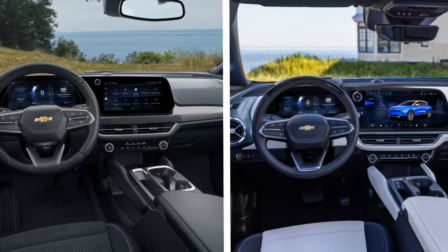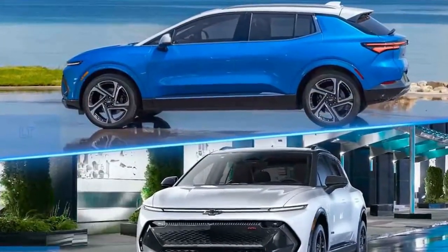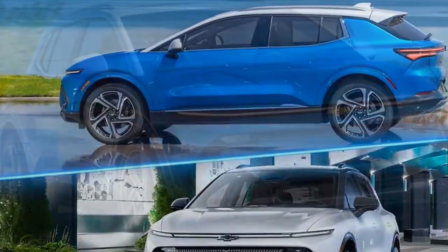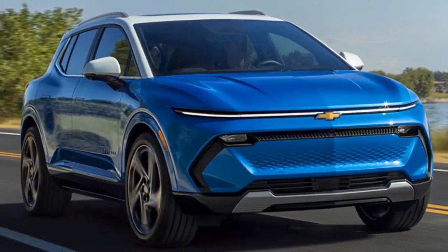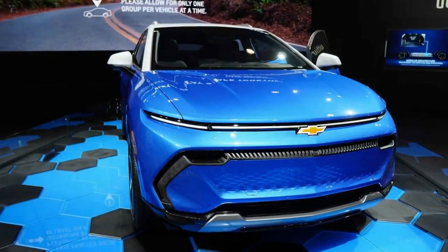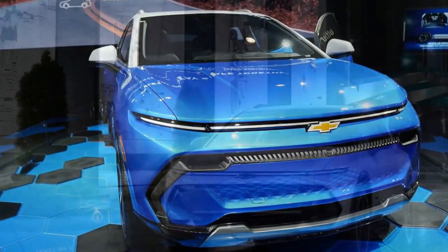The LT and RS trim levels have identical features and tuning, differing only in appearance. The LT has lighter design elements, while the RS has black wheels and darker exterior trim. The top-spec versions, denoted by 3, offer niceties like ventilated front seats, a power-adjustable front passenger seat, dual-zone climate controls, heated rear seats, and a universal home remote.